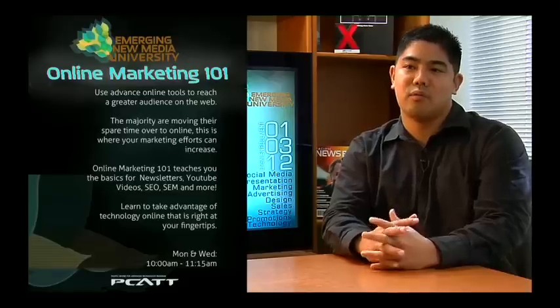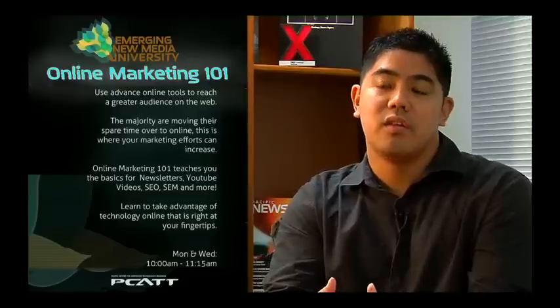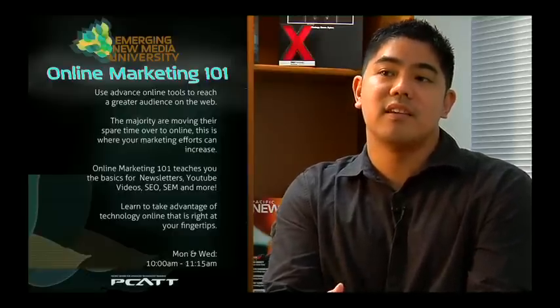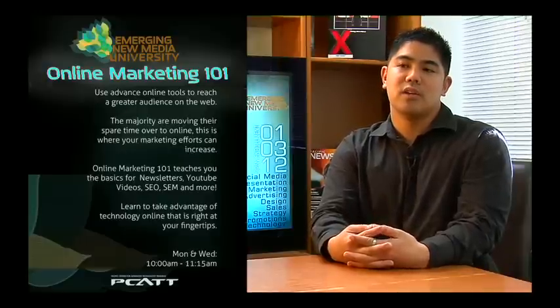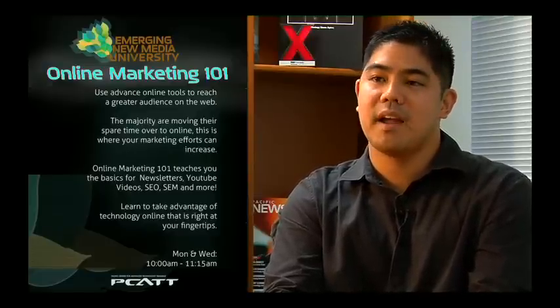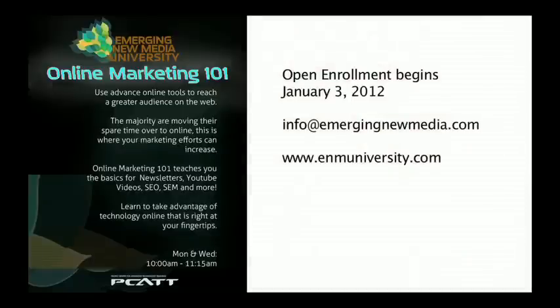In this day and age, everyone is using social media as a platform to market their business. The only problem is that they haven't found the means to actually get out there or gain the skills necessary. Emerging New Media University actually fills that gap. You'll be able to learn how to put together a social media strategy, how to use Facebook, Twitter, how to set up a social media campaign, and even new trends like Facebook Timeline.